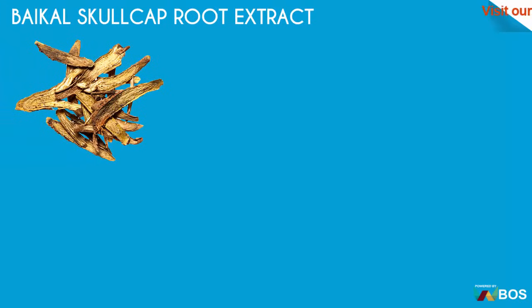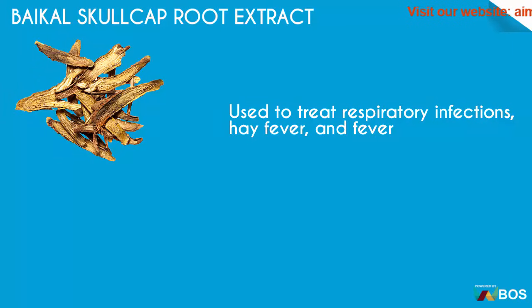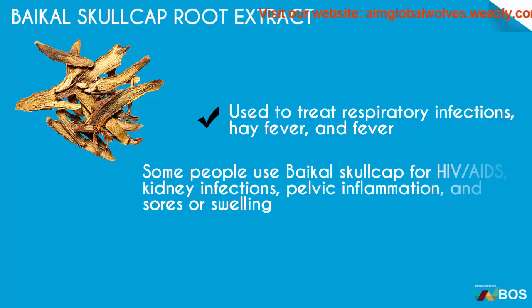Bicalscocap Root Extract: used to treat respiratory infections, hay fever and fever. Some people use Bicalscocap for HIV/AIDS, kidney infections, pelvic inflammation and sores or swelling.